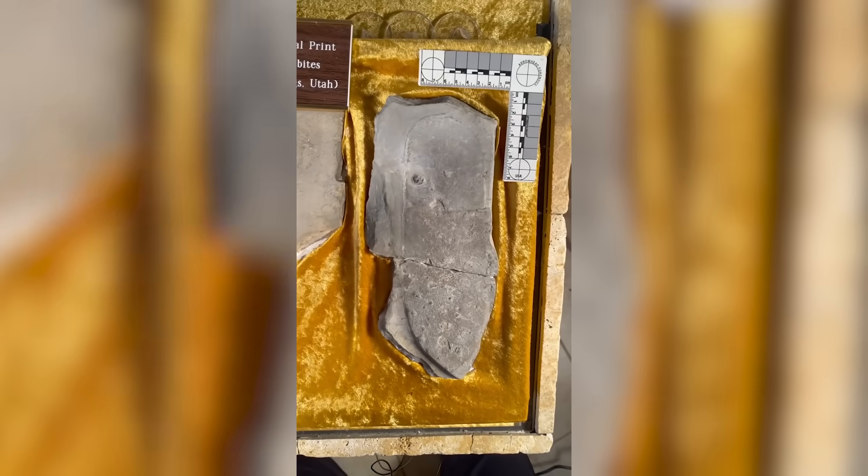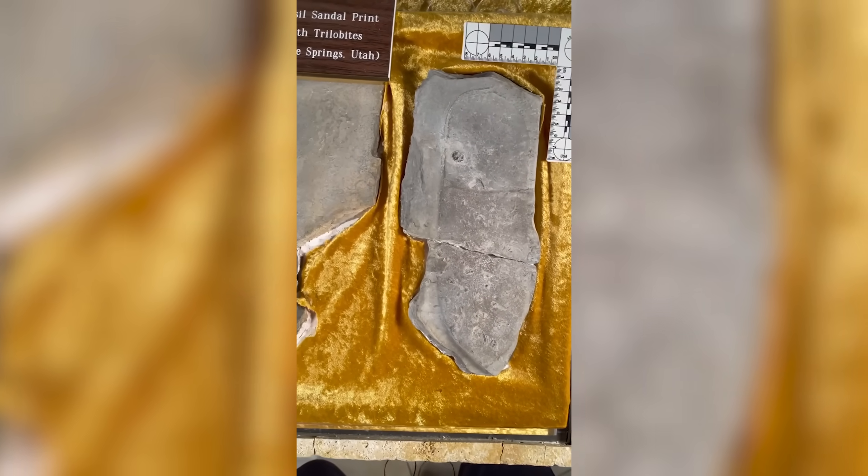Scientists on the other hand called it a coincidental erosion pattern. Still, the shape, depth, and placement of the trilobite under what looked like a shoe print were uncanny. Whether it's a hoax, coincidence, or something genuinely unexplainable, the Meister print remains one of the strangest fossil mysteries in North America.